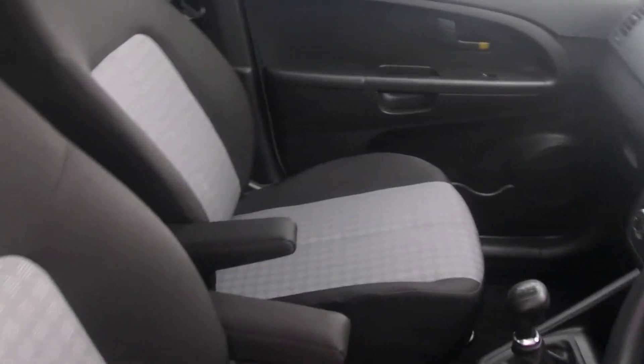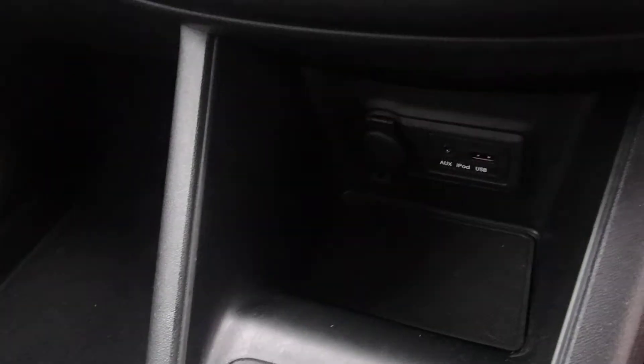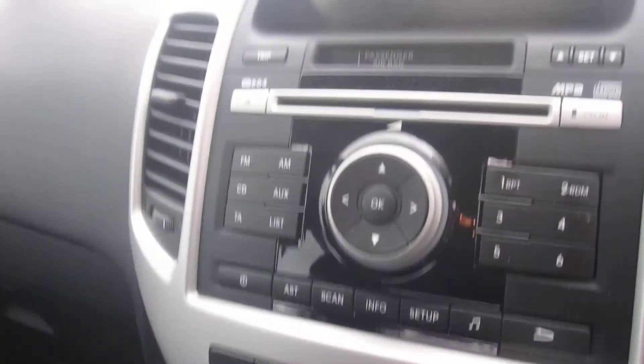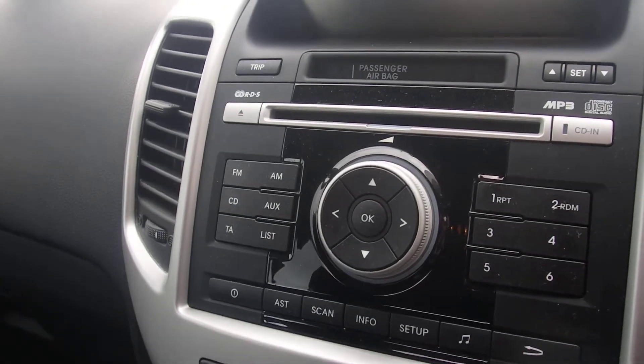5-speed gearbox, quite unusual. You've got armrests in both front seats, USB iPod connection, and your fan. The stereo is FM, AM, CD system, and also Bluetooth for your music.